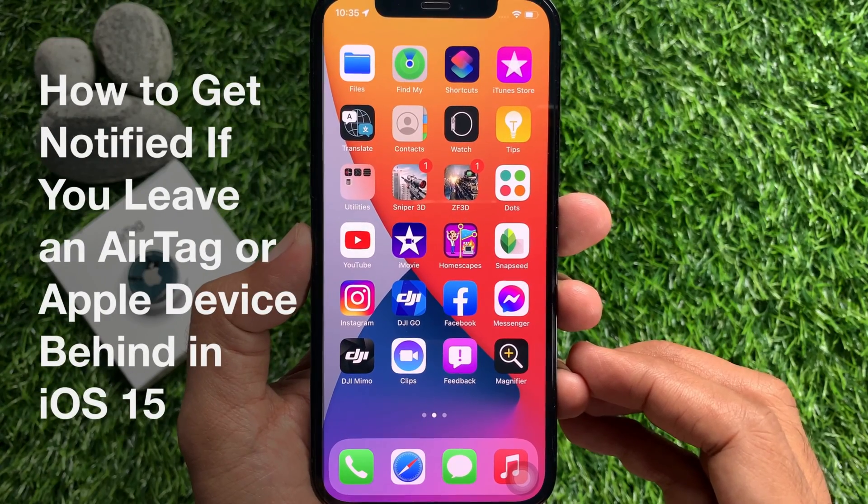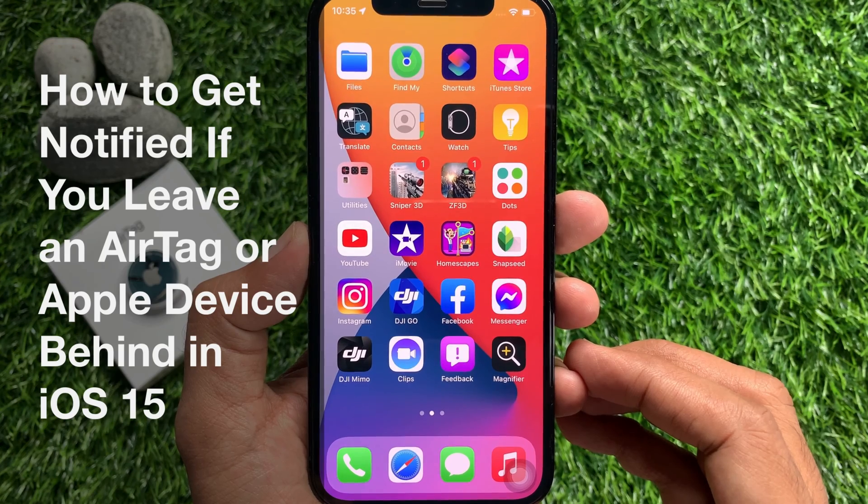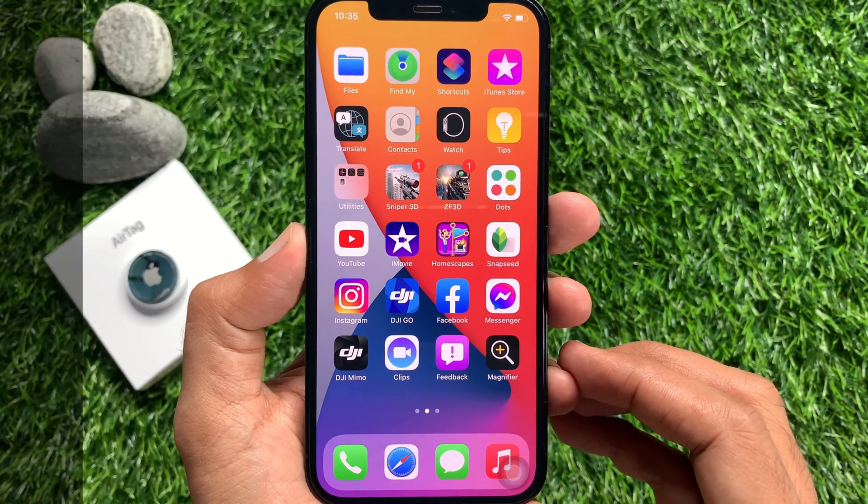Hi viewers, today I would like to show you all how to get notified if you leave an AirTag or Apple device behind in iPhone iOS 15. Let's have a look.